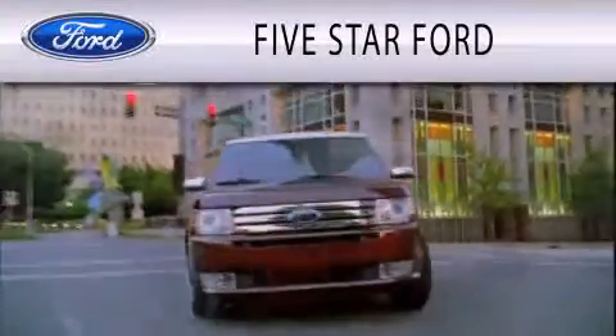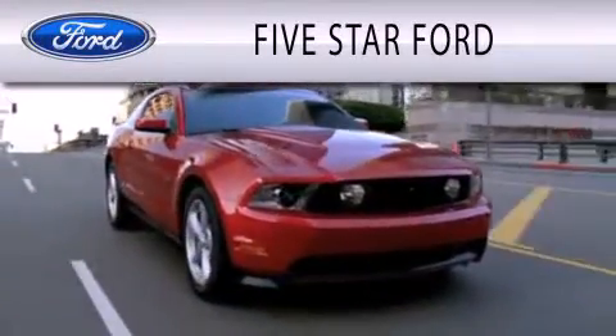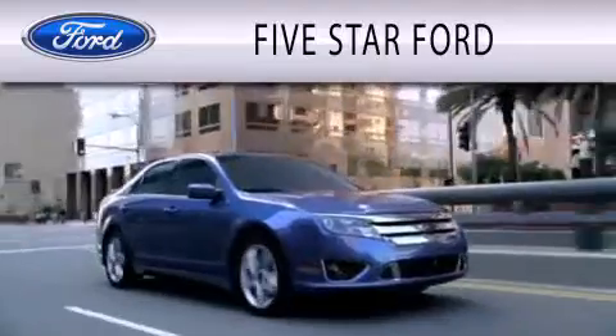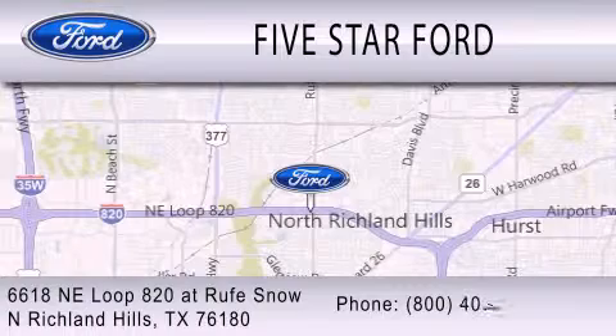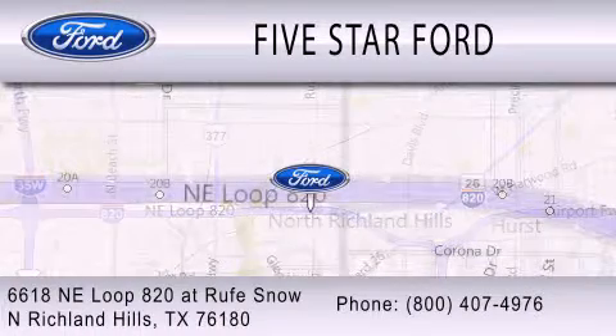Five Star Ford is dedicated to doing everything possible to ensure that the experience you have selecting your vehicle is as pleasant as possible. We are located at 6618 NE Loop 820 at Rufe Snow in North Richland Hills.